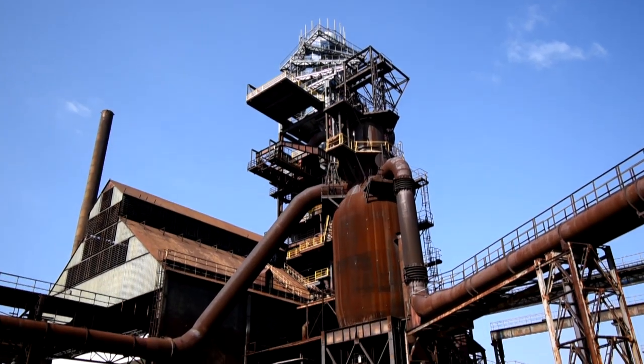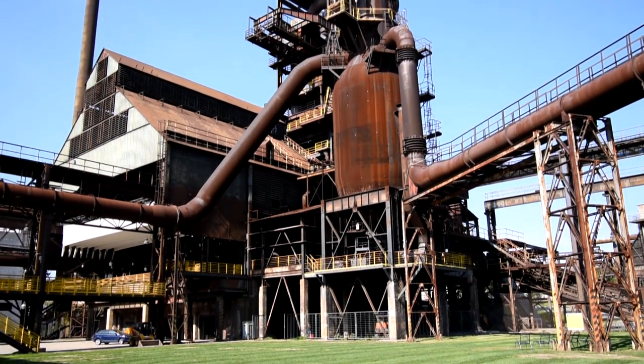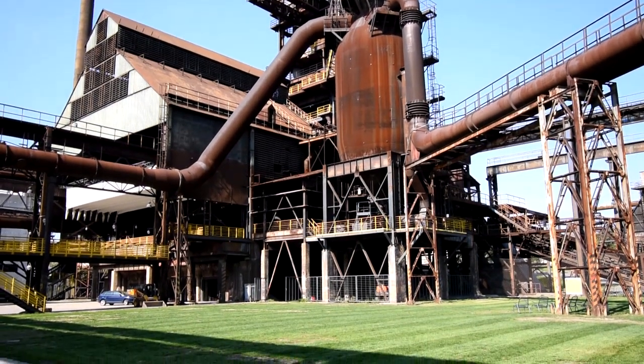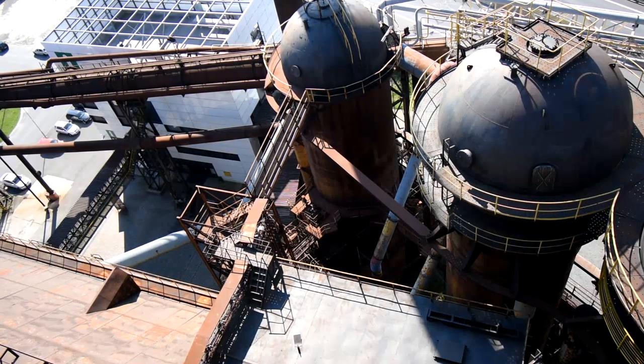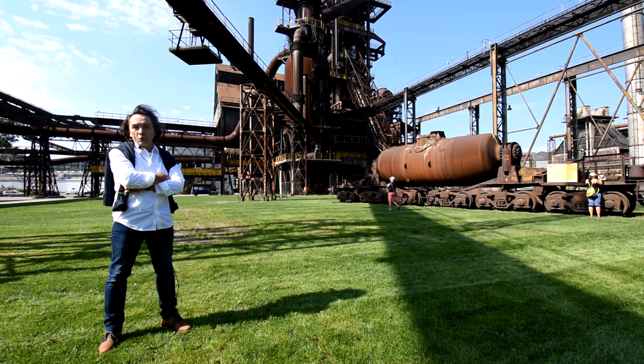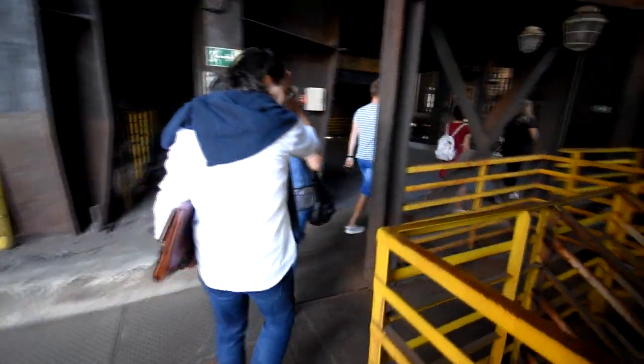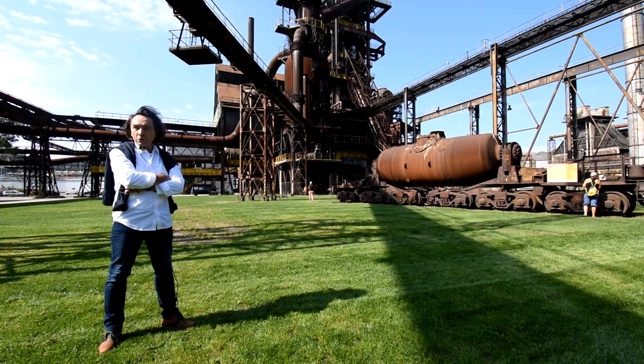It is the original blast furnace which was reconstructed in 2012 and serves today as an illustration of the pig iron manufacturing process. The newly added elements include the glass lift that takes visitors to the very top of the former blast furnace. Another one is the roof construction in front of the blast furnace where concerts take place today.